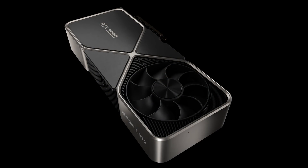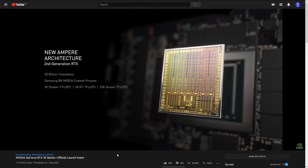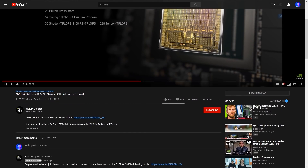Nvidia has recently announced and shown off their new RTX 30 series of GPUs. They did a 40-minute launch event explaining and demonstrating the impressive new technology going into this generation, and it's available to watch on YouTube, so I'll leave a link below.